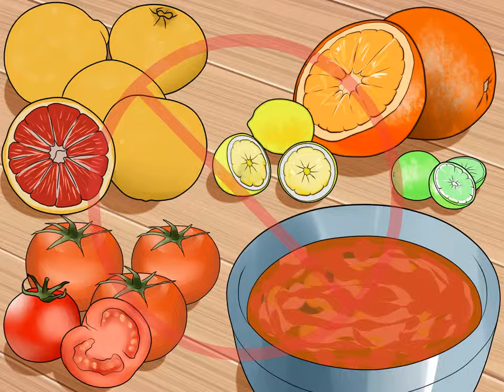Avoid acidic foods. Acid reflux can be brought on by acidic foods. Citrus fruits are some of the most acidic foods. That doesn't mean you should cut them out of your diet entirely, but you should monitor how often you eat foods like tomatoes, salsa, tomato sauce, oranges, grapefruits, pineapples, lemons, and limes. Additionally, vinegar is an acidic condiment used in seasonings and can exacerbate acid reflux.